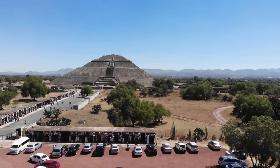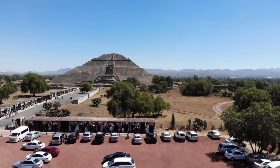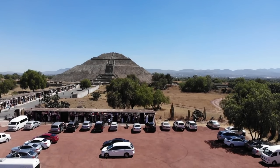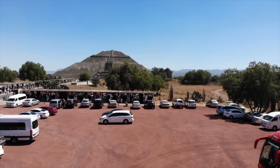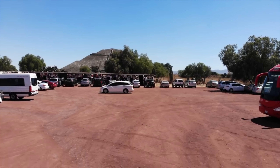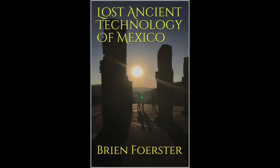Thank you for watching this video — hopefully you are a subscriber. This of course is a quadcopter view. Unfortunately I was caught by the police and given a reprimand for filming. I'm hoping to return to Mexico once a year, probably in January and February, with a tour group — you can join us at www.hiddenincatours.com. And this is my book about Lost Ancient Technology: Aspects of Mexico, available at Amazon.